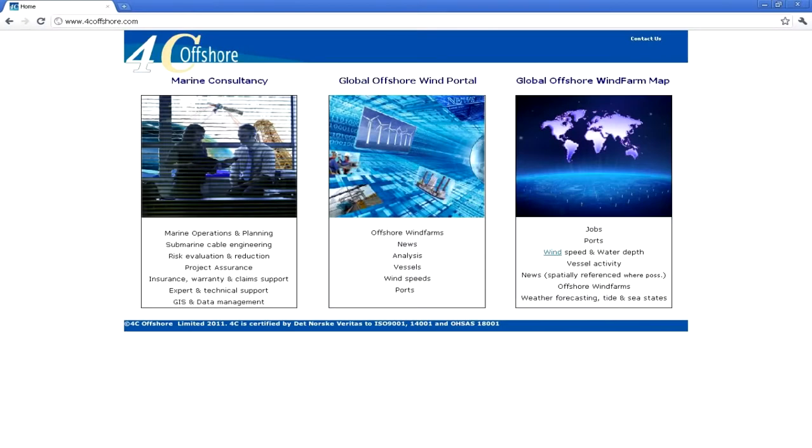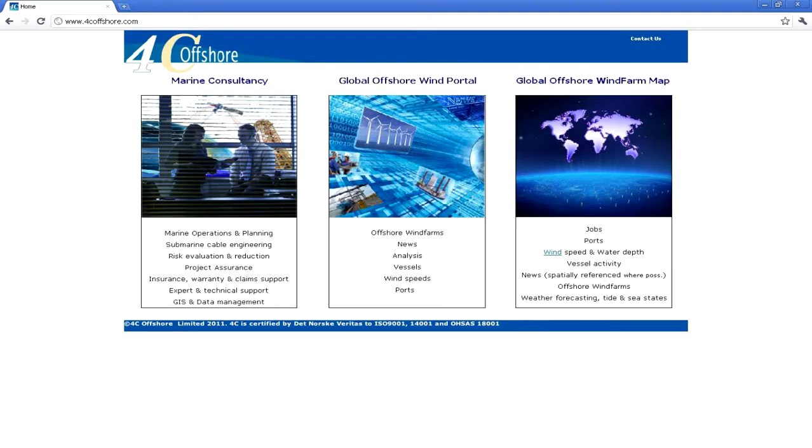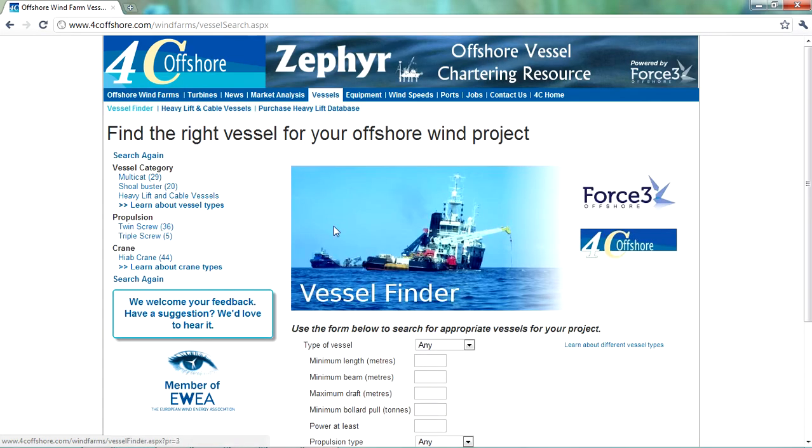The service is hosted on 4C Offshore's existing website at www.4coffshore.com. Users will be able to access the service by entering the global offshore wind portal. On the left side of the next page you'll find the Zephyr service, and by clicking on that you will automatically be taken to the Zephyr system.